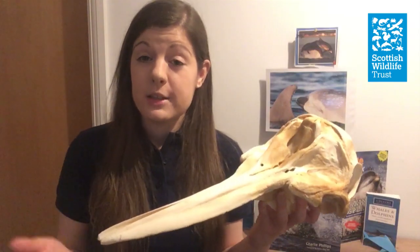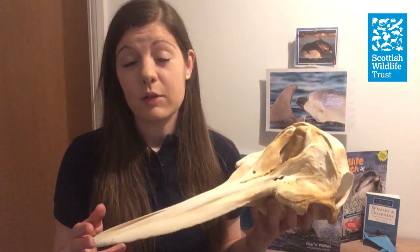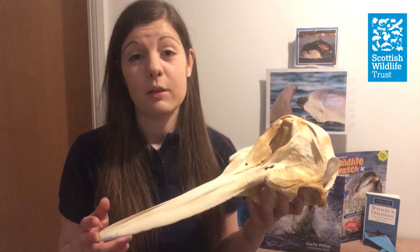When you see a bottlenose dolphin with a fish, you'll often see it swallow it in one — unless it decides to have a bit of fun, in which case you'll see it throw the fish in the air a few times first.